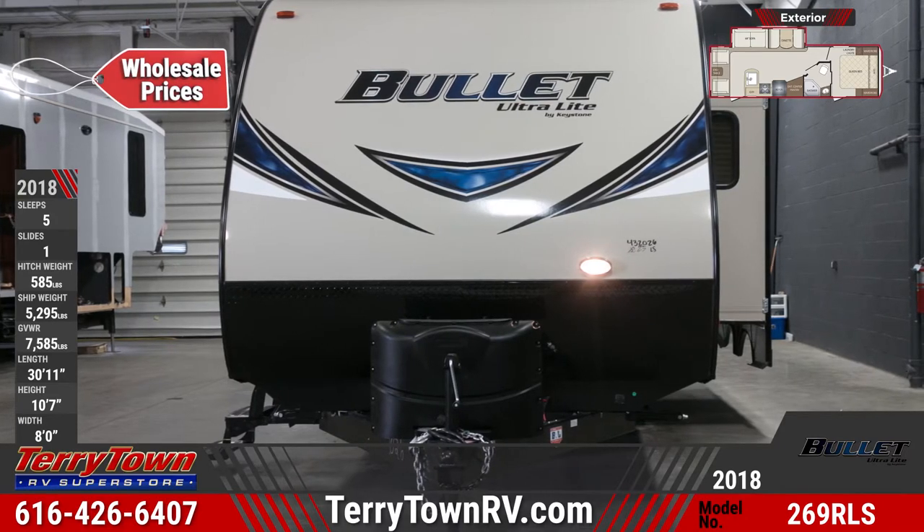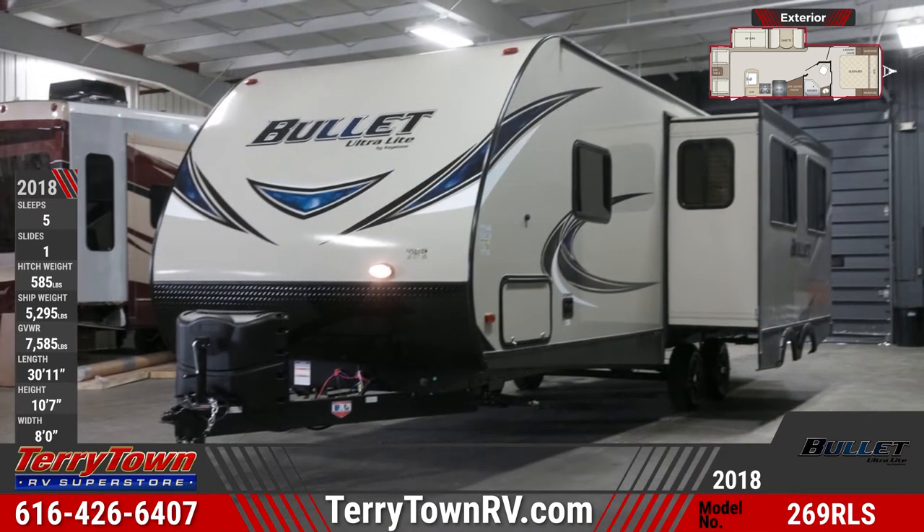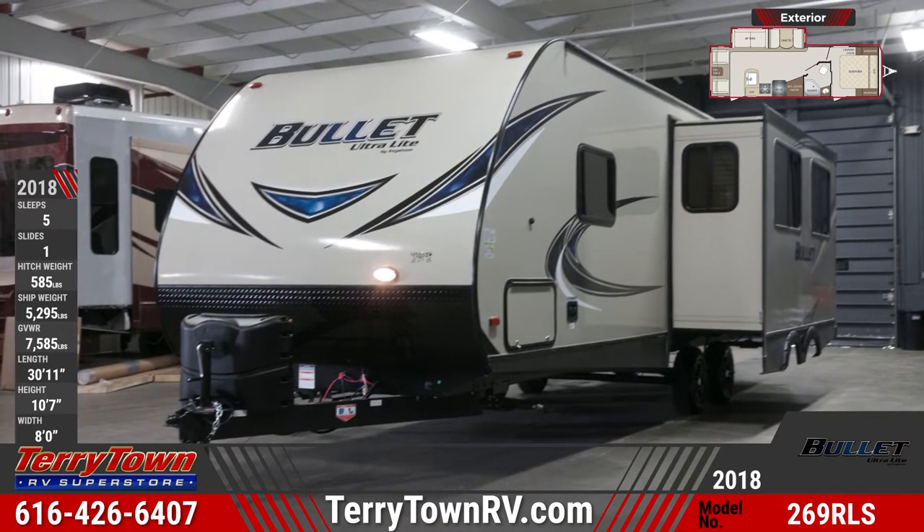This is a double-axle travel trailer with one slide-out, one-piece TPO roof, aluminum-framed walls, exterior graphics package, and aggressive front profile with diamond plate.